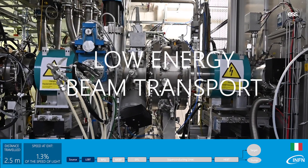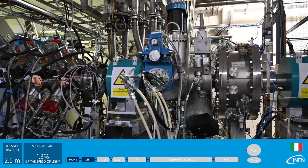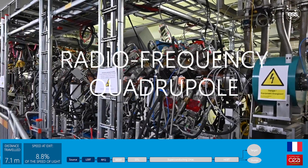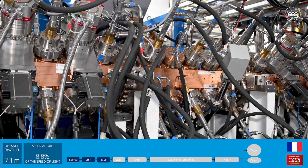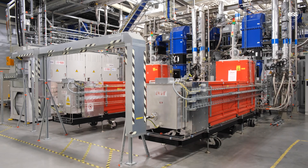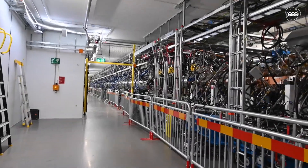The protons then enter the accelerator where they are bunched and focused. The low energy beam transport built by INFN Italy shapes and guides the beam. The radio frequency quadrupole, a contribution from CEA in France, converts the continuous proton stream into tiny bunches using radio frequency power while also focusing and accelerating the beam.